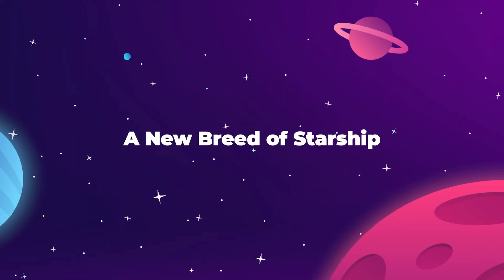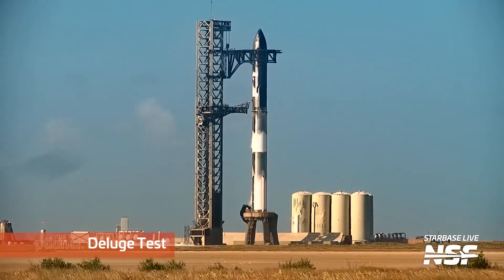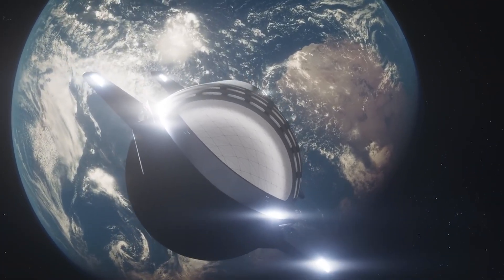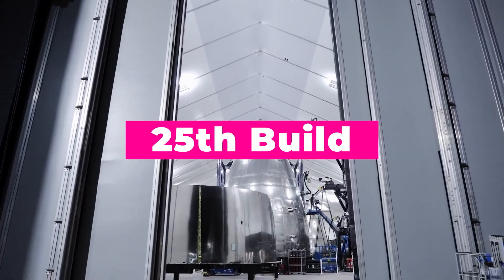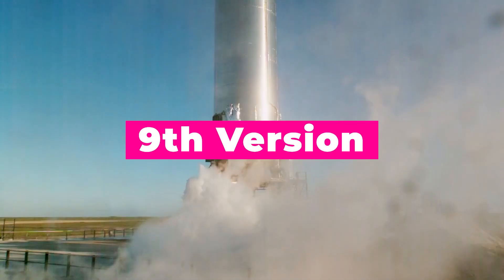The first thing people need to know is that this next pairing of Starship and Super Heavy booster is an almost entirely different rocket from the one that flew on April 20th. The next stack to make an attempt at reaching outer space will be the 25th build of the Starship upper stage vehicle and the 9th version of the Super Heavy launch booster.